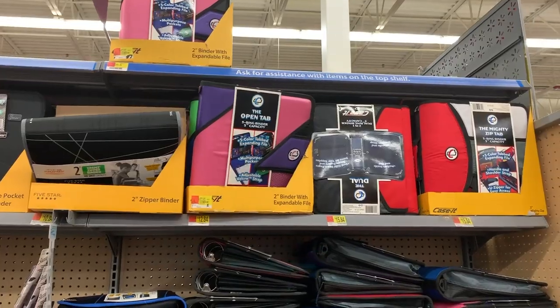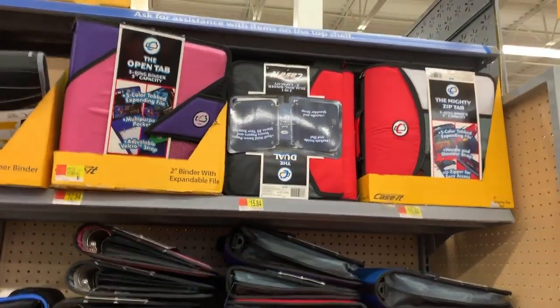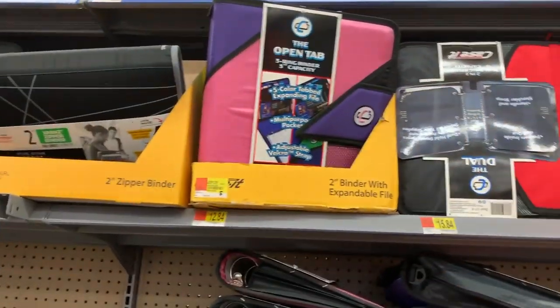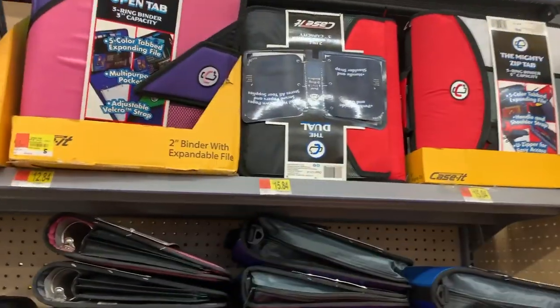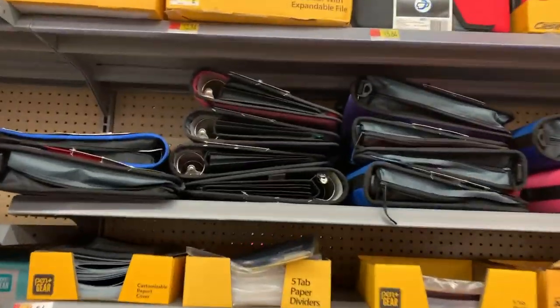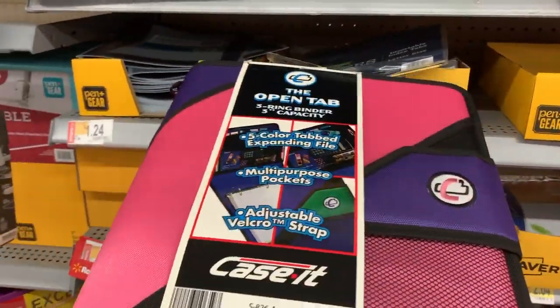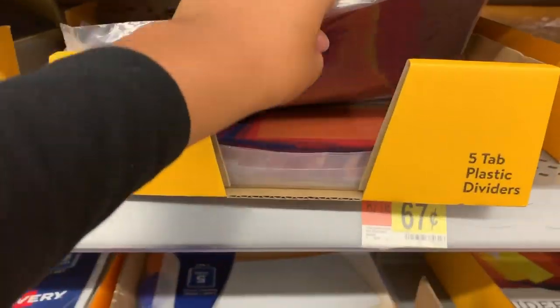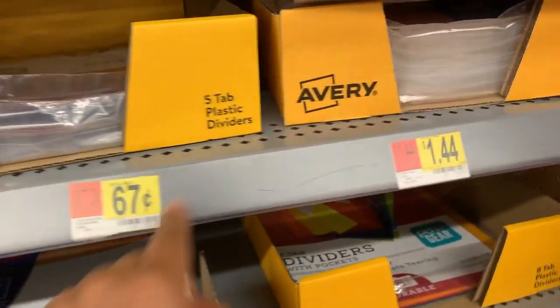They had regular lined paper — 150 sheets, 500 sheets — you can see the prices. I call these the miracle binders; these binders have so much in them: different slots, dividers, pencil cases. They were only like $15 to $20, which wasn't bad at all. The ones at Target were $25 to $30, though those had a bit more in them.